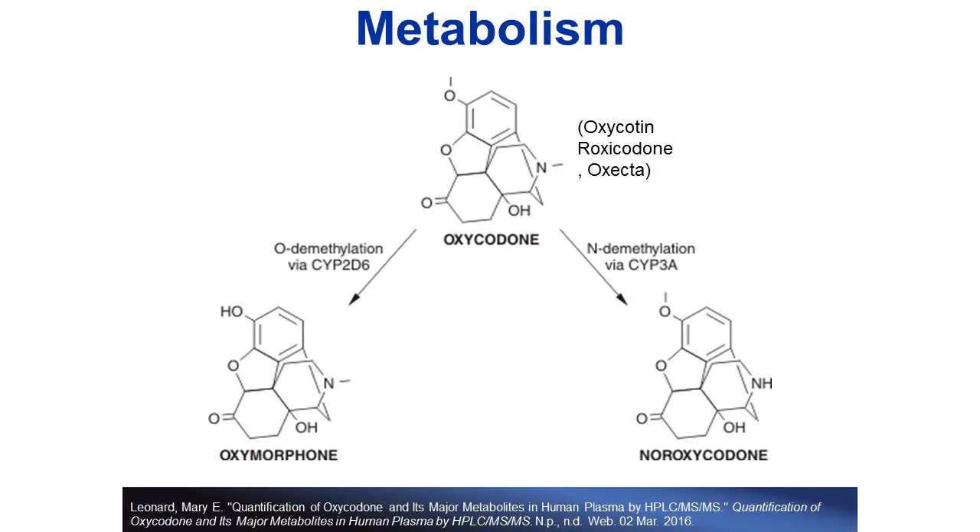Oxycodone is a Schedule II narcotic available as a prescription, such as OxyContin. In the body, it has two major metabolic pathways. The O-demethylation pathway is the removal of a methyl group from the oxygen, and we get oxymorphone. The N-demethylation pathway is the removal of a methyl group from the nitrogen, and we get noroxycodone. In the body, the N-demethylation pathway is the major metabolic pathway, so we would expect noroxycodone to be present in higher concentrations than oxymorphone.